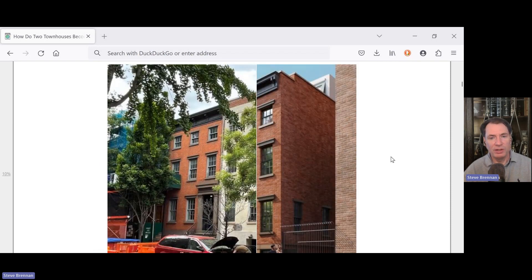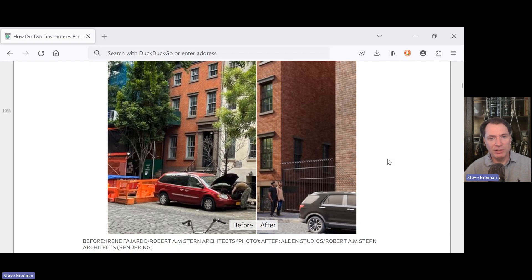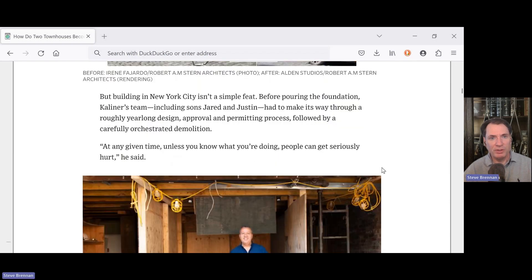Before we see some before and after shots, building in New York City isn't a simple feat. Before performing the foundation, Kellner's team — including sons Jared and Justin — had to make its way through a roughly year-long design, approval, and permitting process, followed by a carefully orchestrated demolition. That year-long process is genuinely called entitlement and can be a major part of the success or failure of an investment project such as this.